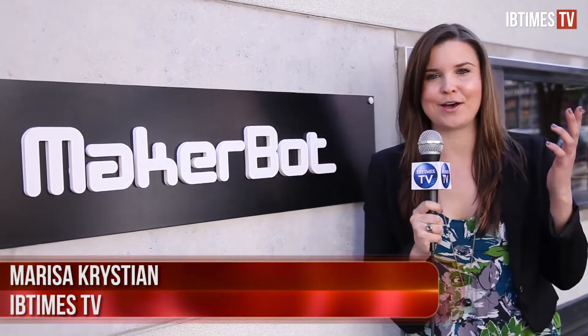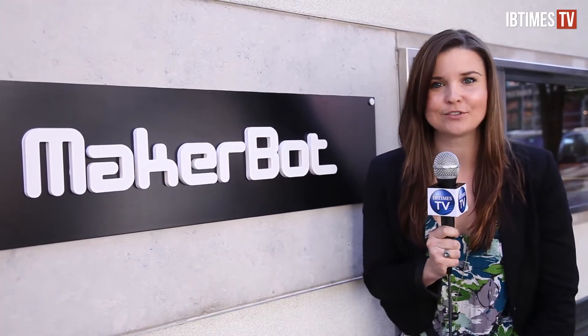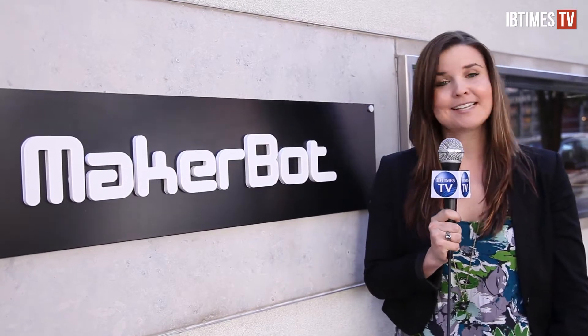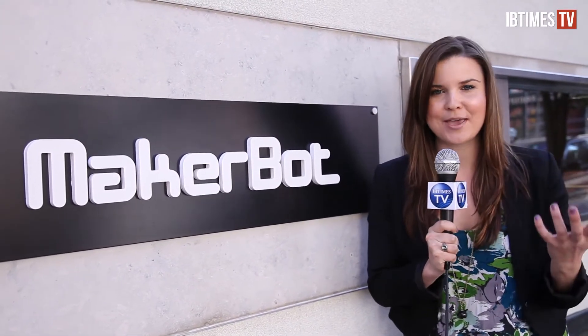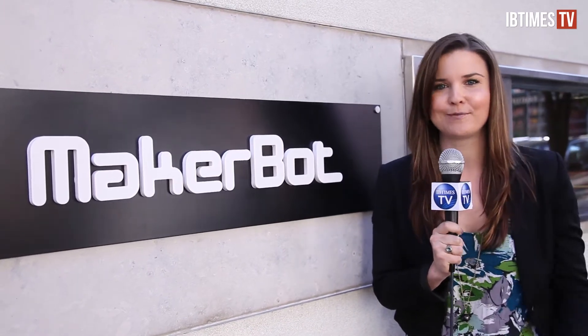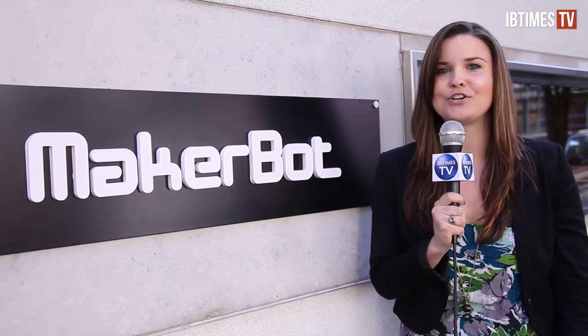Imagine just being able to think about an object and then having it appear right in front of you. You're about to see something that looks like a high-tech breadbox, but it's actually MakerBot's 3D printer, capable of turning any digital image into a solid three-dimensional object. Pretty cool, huh? I'm Marisa Christian with Ivy Times TV and we're at MakerBot's store in Manhattan to see this printer in action.